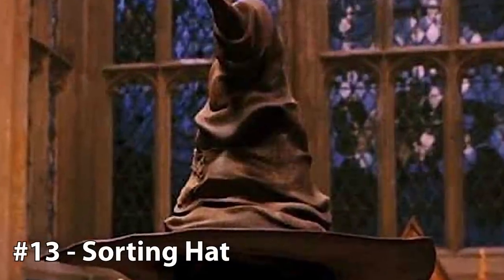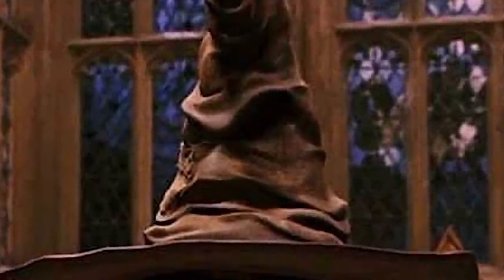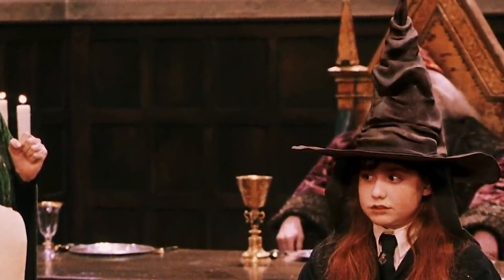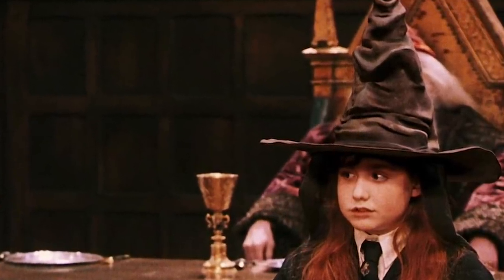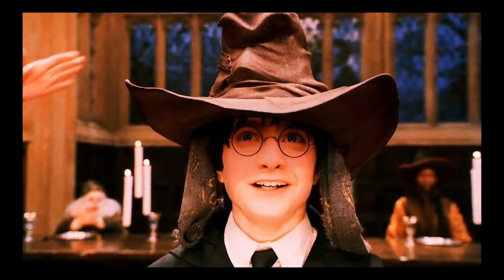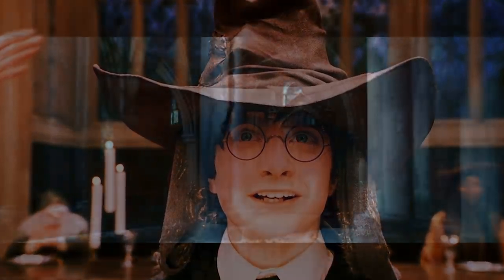13. The Sorting Hat. The patchwork hat that once belonged to Godric Gryffindor ranks number 13 on our list. Because it holds all four of Hogwarts founding members' intellect within its brimmed edges. The hat was made sentient and allowed to sort every student who walks into the Great Hall at Hogwarts School of Witchcraft and Wizardry. It's able to peer inside the mind of young students and decide which of the four houses they will excel in. It beats out the Goblet of Fire because it has the ability to speak and form opinions, where the goblet does not.